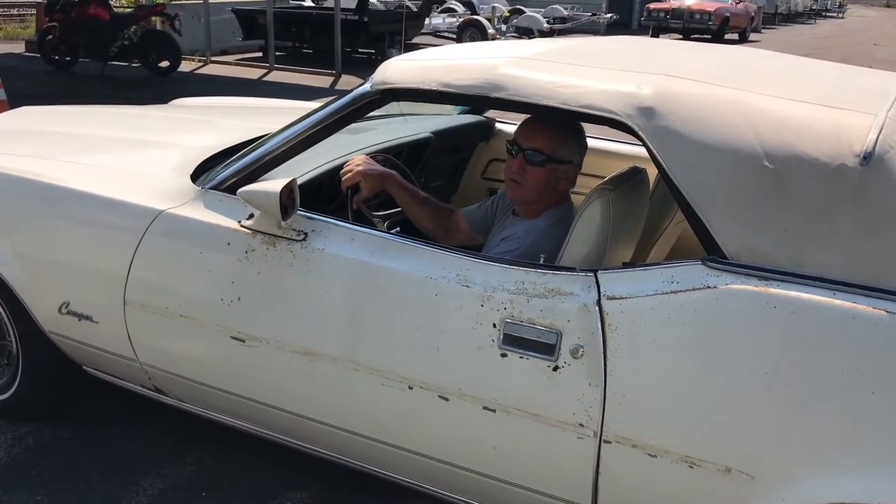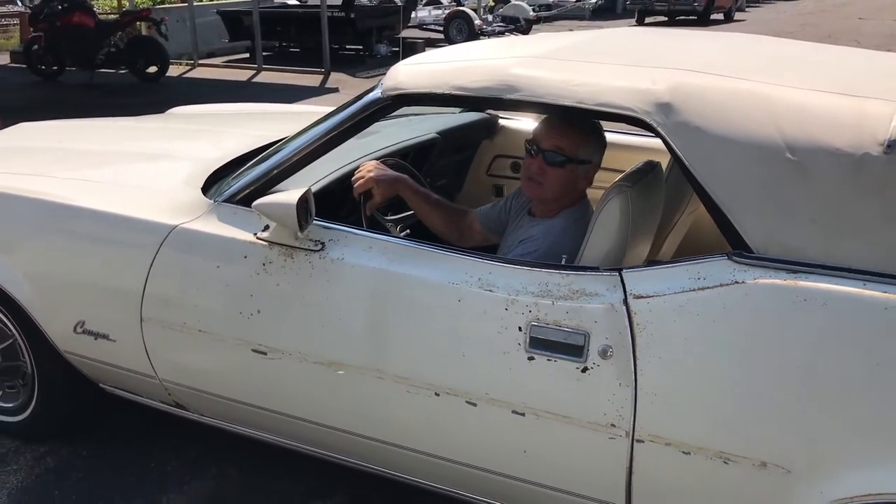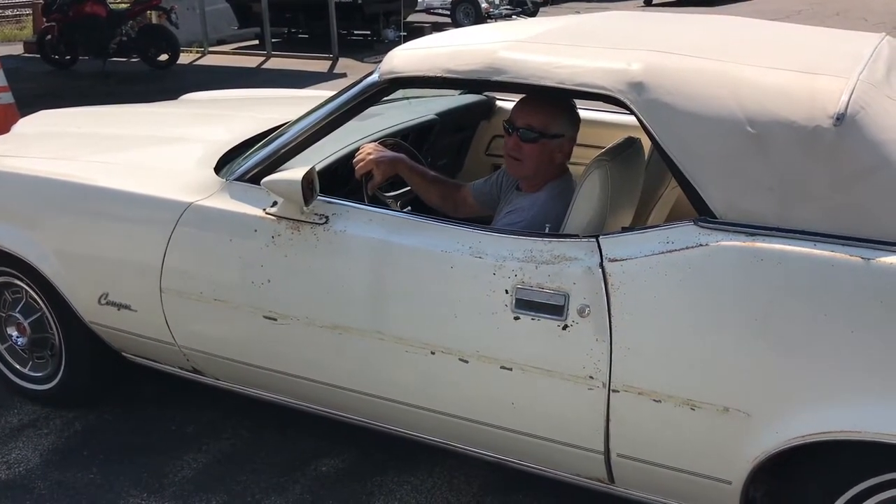73 Cougar. I'm going to do a walk around and show you all the detail on the car. Again, a 30,000 mile car, original. Doesn't look like there's been a bolt taken out on it ever.